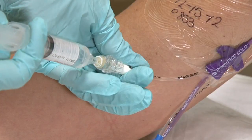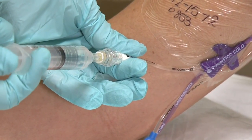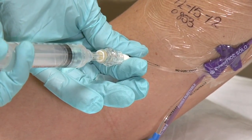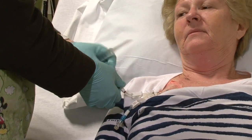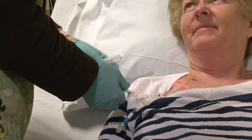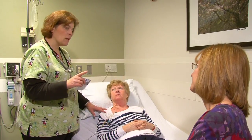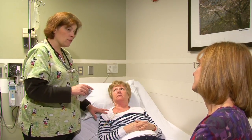Remember, if your central line has more than one lumen, each lumen needs to be flushed on a routine basis whether or not each lumen is being used. In some cases, the patient and/or their family members or other caregivers are taught how to flush the central line. Your care provider will discuss with you whether or not you or your family members or other caregivers will need to learn how to flush your central line.